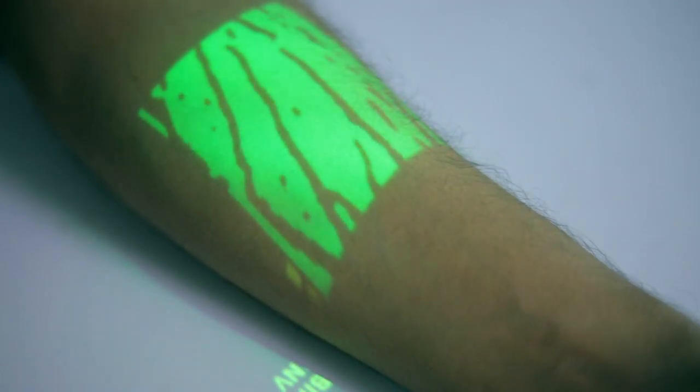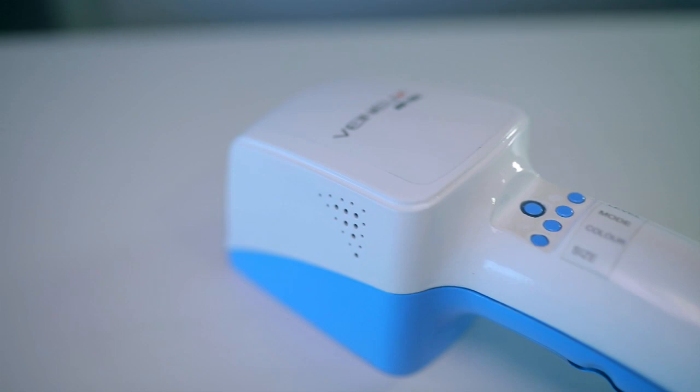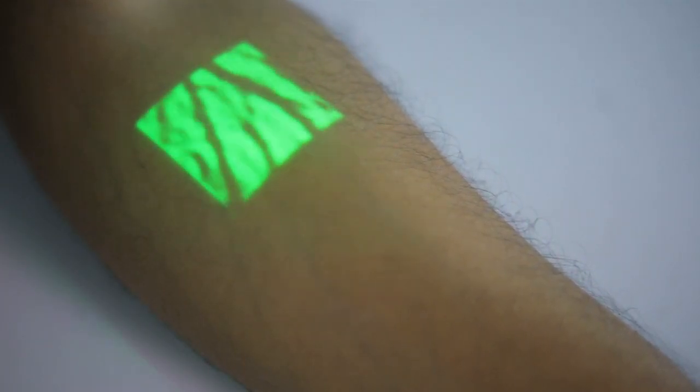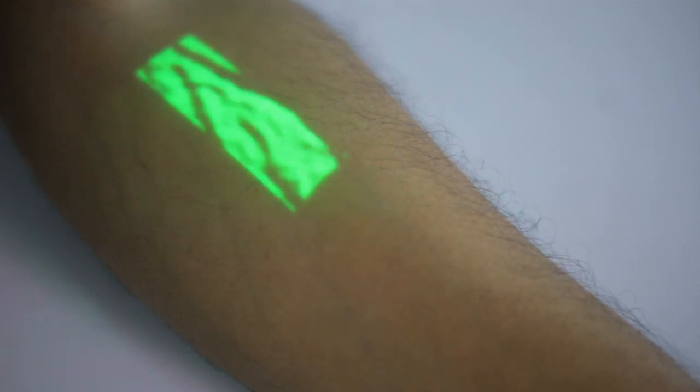With multiple modes and different levels of intensity, Venuex is adaptable to varying conditions. Venuex's easy vein access and accuracy enables patients to avoid multiple attempts and pain during an intravenous procedure.